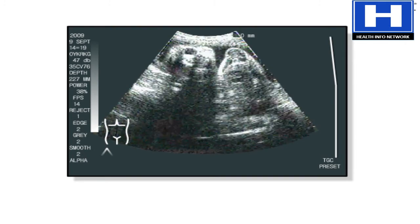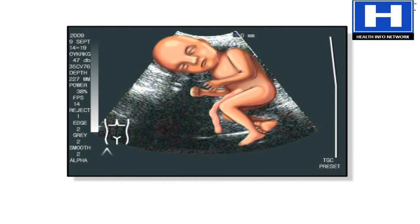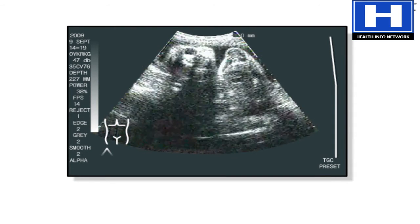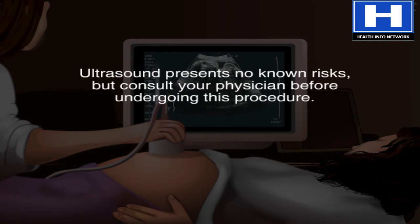Remember, ultrasound only shows a flat image of the baby. A superimposed illustration of the fetus shows how the fetus actually looks in the uterus. Ultrasound is still one of the best methods for physicians to visually diagnose major physical defects in the growing baby. Even though there are no known risks for ultrasound at present, it is highly recommended that pregnant women consult their physician before undergoing this procedure.